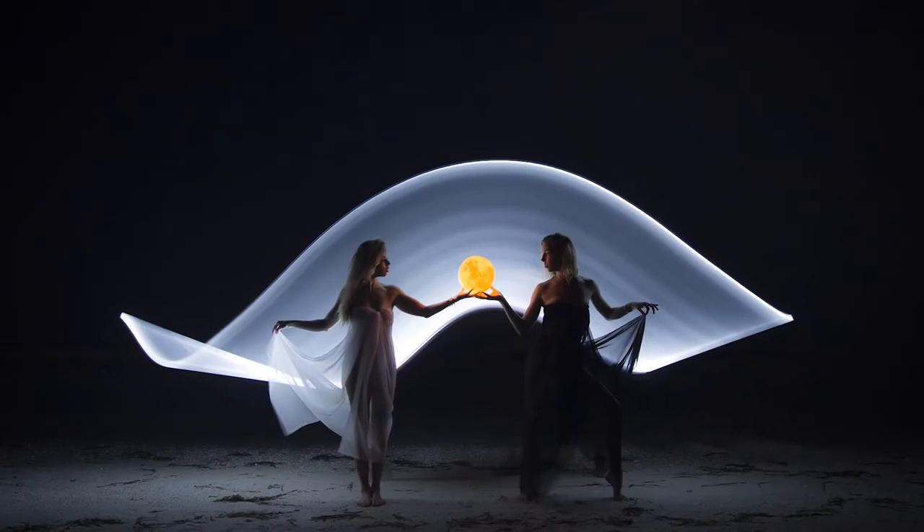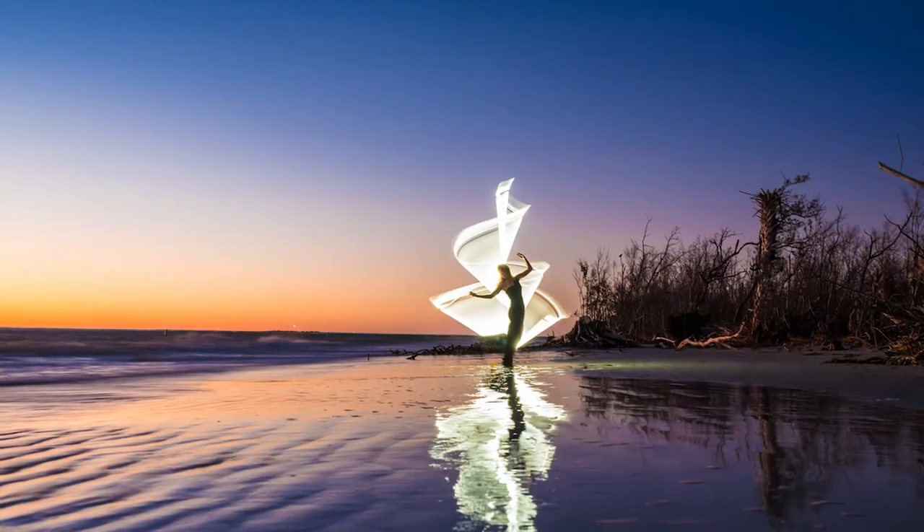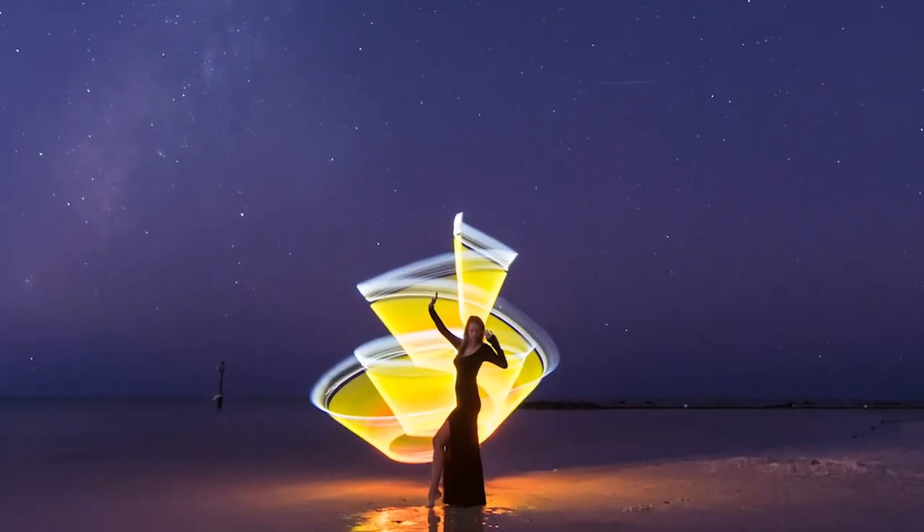Believe it or not, this year's Gulf2Bay cover photo was achieved in a single one and a half second exposure. No tricks. No crazy Photoshop. Just one single image done in camera.